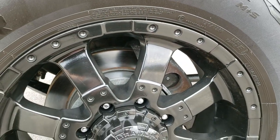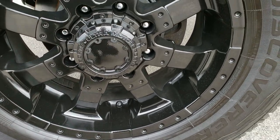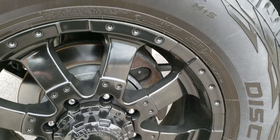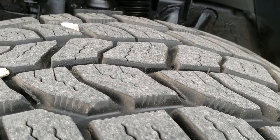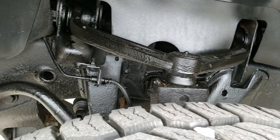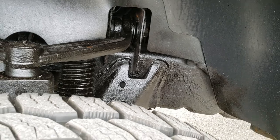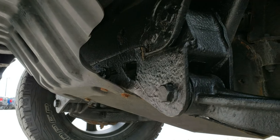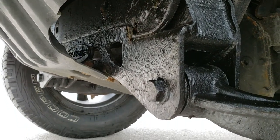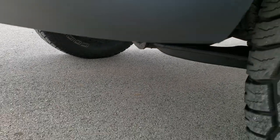It has some Lund chrome step bars, Ultra Motor Sports rims, and Cooper Discoverer tires on it. These are LT 325/60R20s and they have probably 80 to 90% of the tread left. Frame and underbody is really clean on this truck. Looks like it has been undercoated. It does have that suspension lift kit on it — looks like a Pro Comp lift, part of the Rocky Ridge conversion.